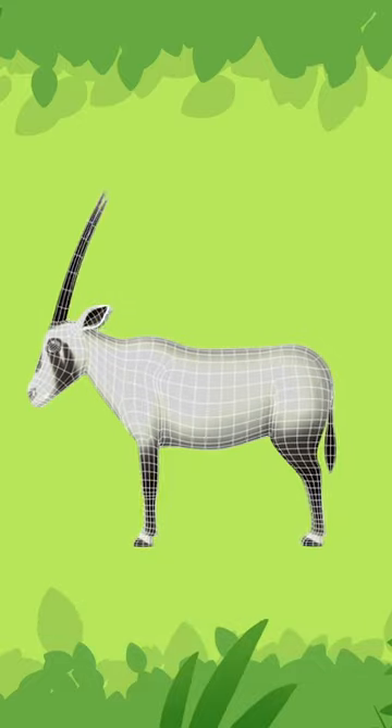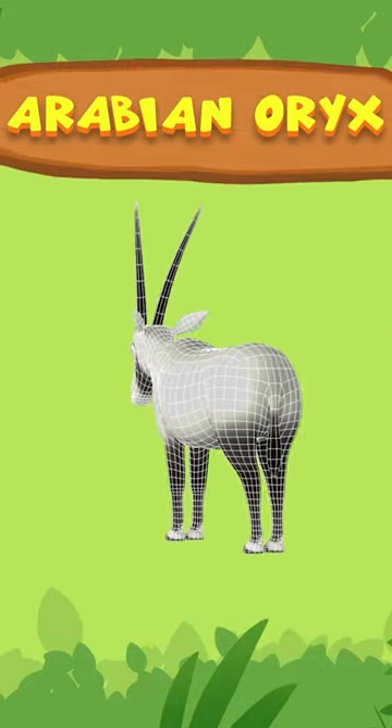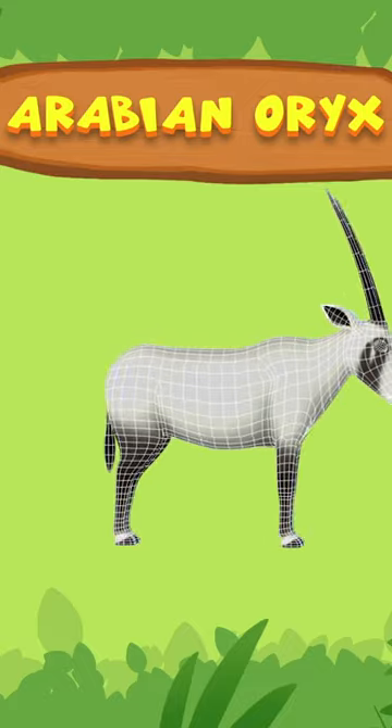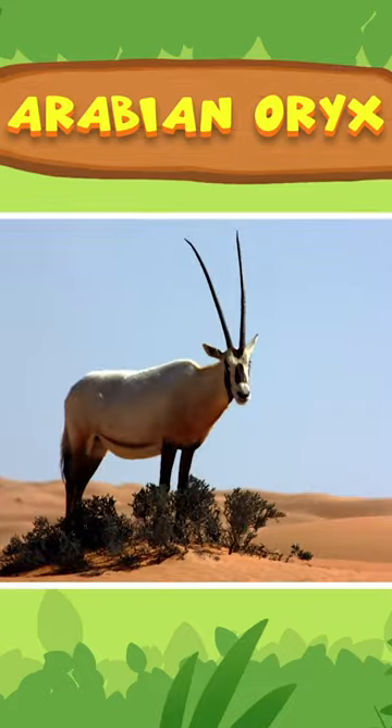It's not a unicorn. It's an Arabian oryx. Oh, it has two horns, not one. That's right, Leo. We simply have to look at it from a different angle.